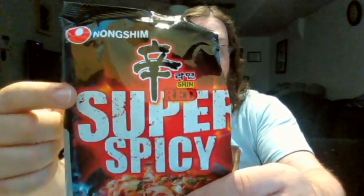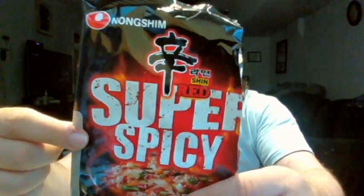Now this one is actually called Shin Red Super Spicy. It's interesting because it's in a black bag, whereas the regular Shin comes in a red bag. Shin Black of course comes in a black bag. Now you have Shin Red Super Spicy, which is in a black bag with a little bit of red around the wording. I just thought that was interesting.